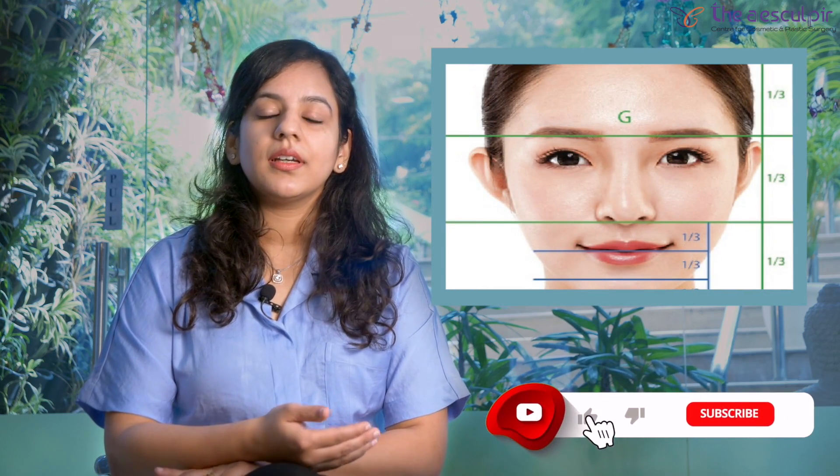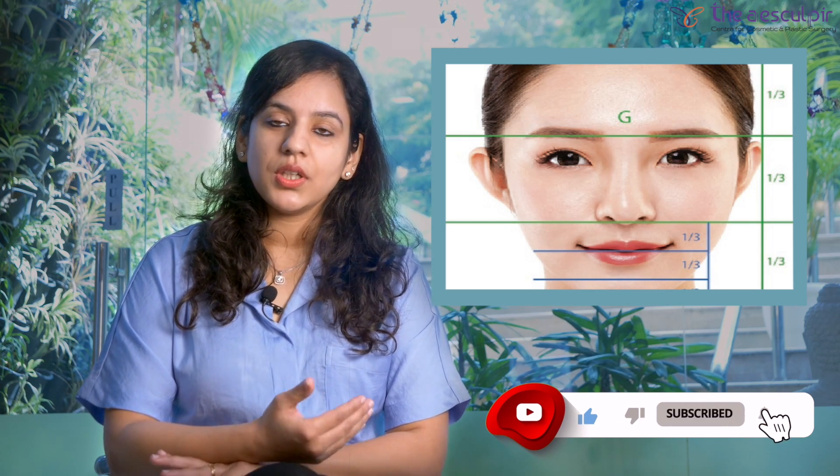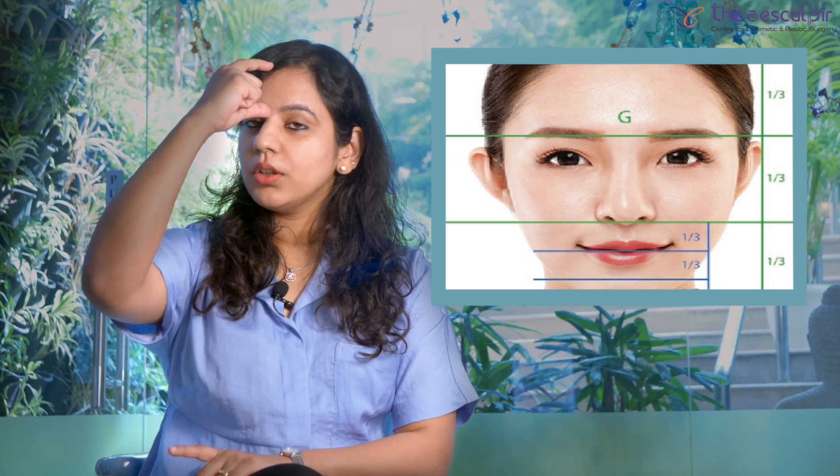So once you have booked an appointment with an oral and maxillofacial surgeon, what can you really expect? We first begin with the physical examination of your face, where we assess characteristics like your vertical height of the face and your facial proportions. We do a checkup about how the thirds of the face are divided. Ideally, these three thirds — the upper, middle, and lower — should be equal to each other. In patients with gummy smile, the discrepancy may lie in the vertical height of the middle third and the lower third.